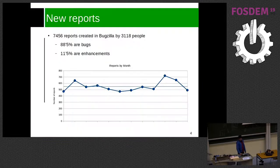So let's start talking about what happened in Bugzilla last year. We got around 7,500 reports in the whole year from about 3,100 people. 88% of those reports were bugs, and 11.5% were enhancements.